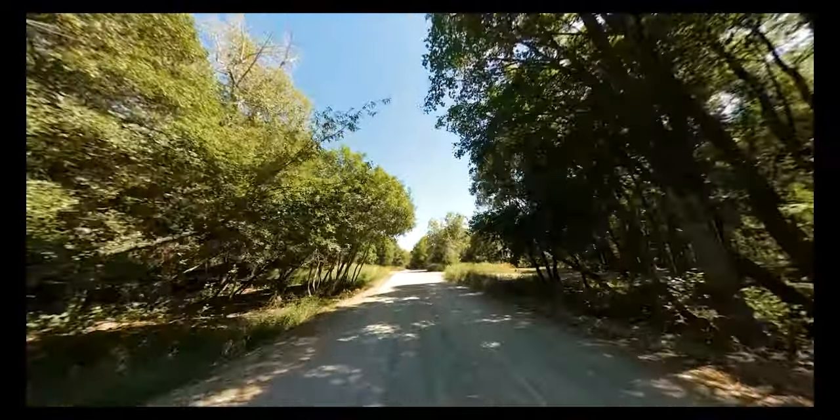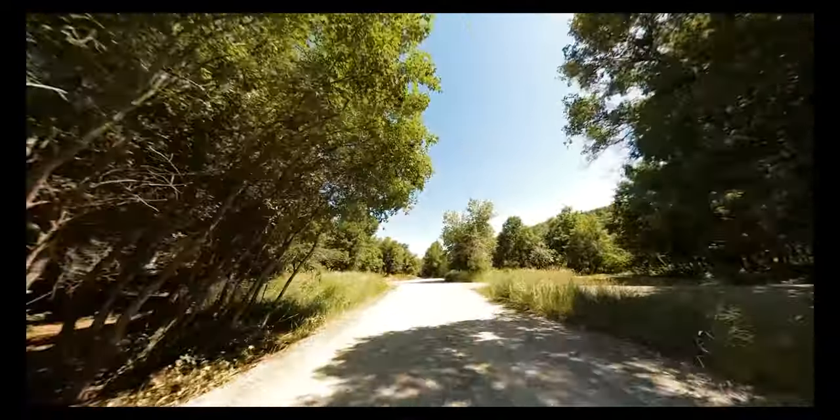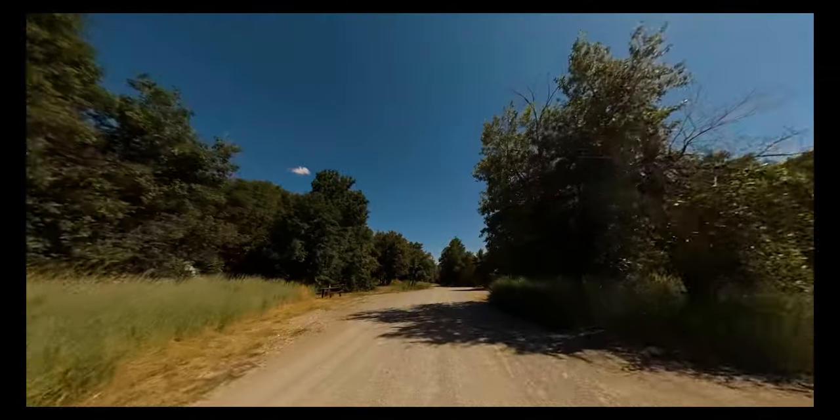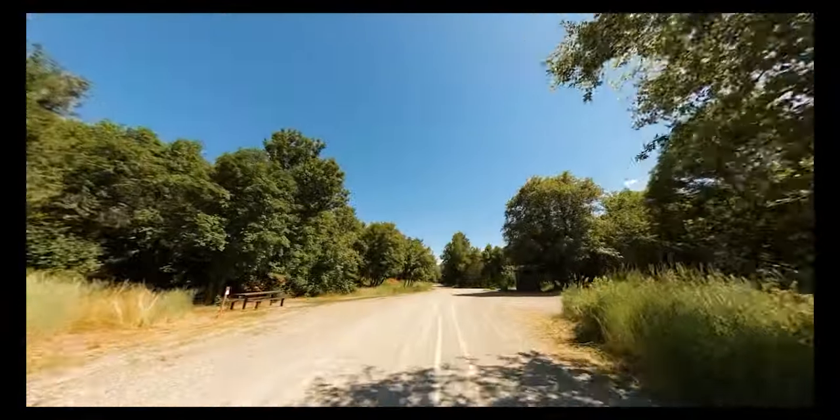As I've mentioned in other videos, one of the best places to visit is Devil's Kitchen. It's a beautiful, accessible little pathway to a mini Bryce Canyon.